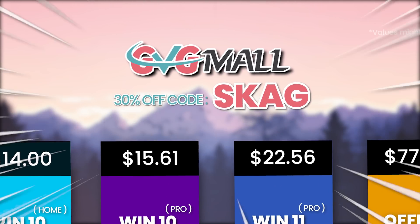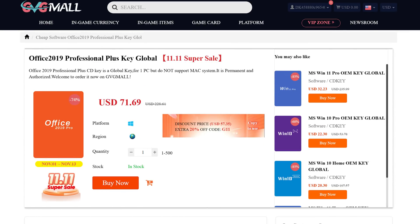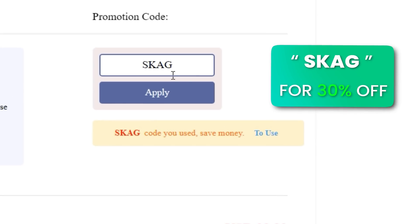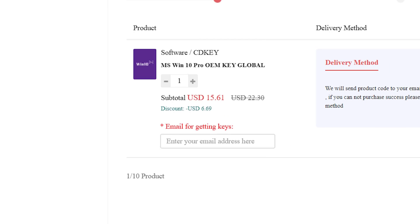Today's sponsor is GVG.me, bringing you lots of software deals like Windows 10, Windows 11, Office 2019 or 2021 with a new Windows 11 design. For all of these you can use my SKG discount code for 30% off, getting a Windows 11 serial key for $22 and the Windows 10 one for only $15.